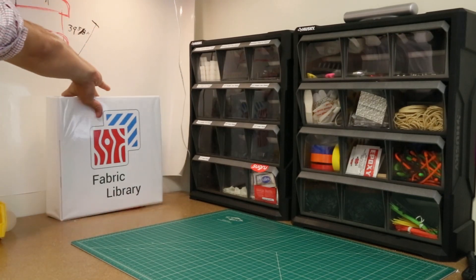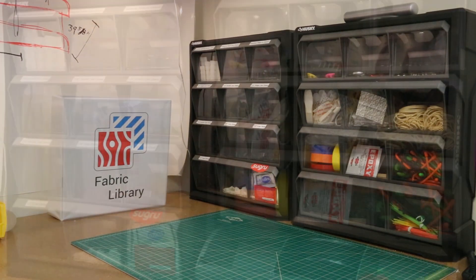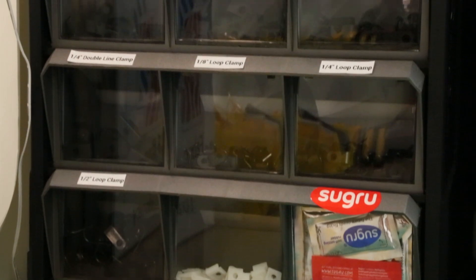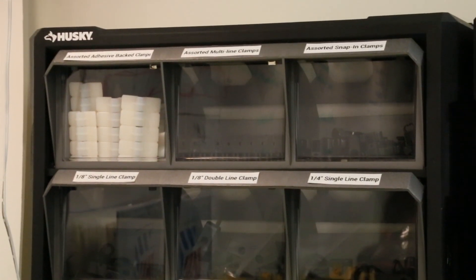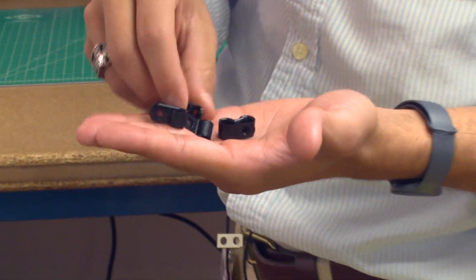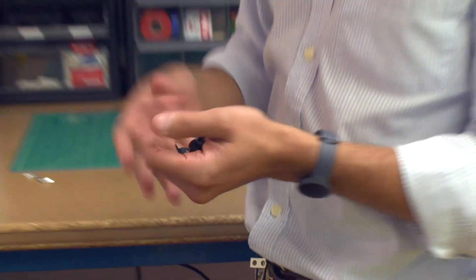Over here in the corner we've got a variety of different clips and clamps. Tubing and cords are always a problem for nurses — patients can have upwards of 10 tubes connected to them and into the bed. So we're providing a variety of different clips that can be used to hold tubing in place so it stays organized, out of the way, and the patient can't pull anything out.